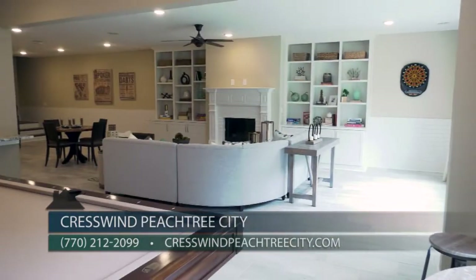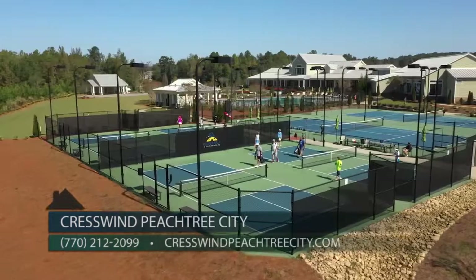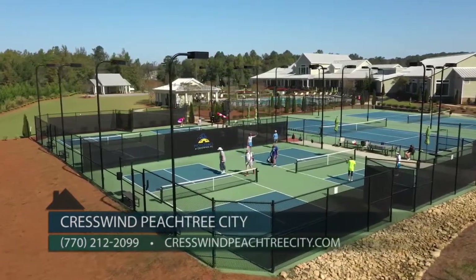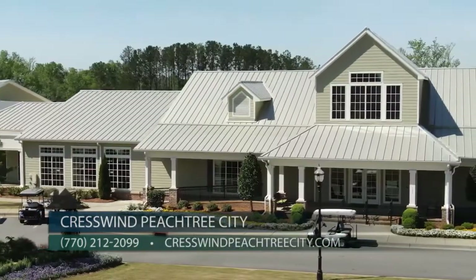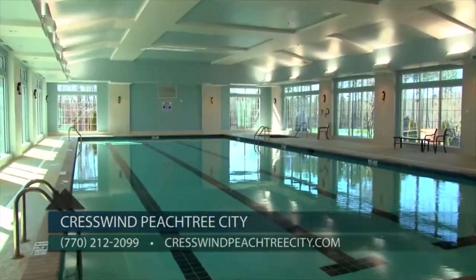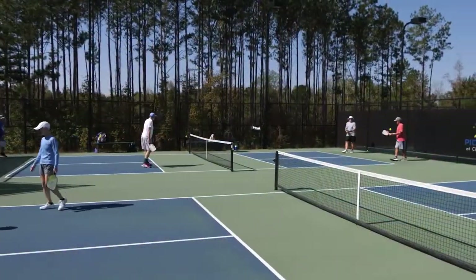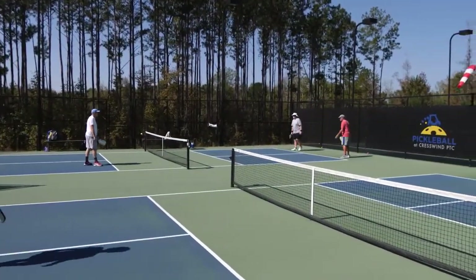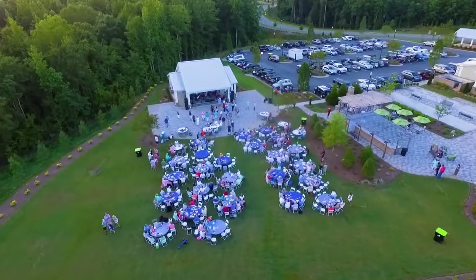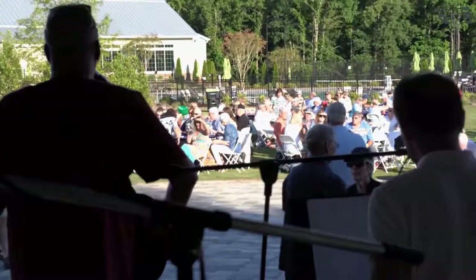Perfect for entertaining friends in the new year or meeting new neighbors. One of the great things about living at Creswin Peachtree City is the incredible lifestyle — everything from the residents-only 17,000 square foot clubhouse with an indoor pool and fitness center to outdoor tennis, bocce, and pickleball courts, all specifically designed for active adults. And the best part: all community events are arranged by your onsite lifestyle director, so all you have to do is show up and enjoy.